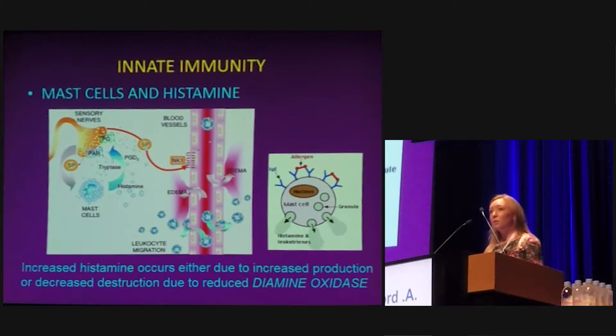Recurrent UTIs are a very common condition — they affect roughly 12% of our population and at the moment they're something that's very difficult to treat. A little bit of background to our study: